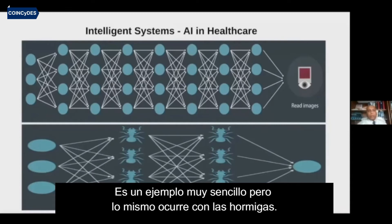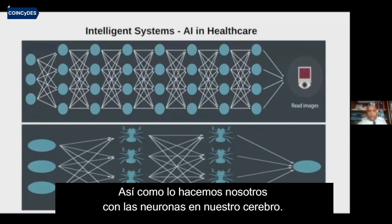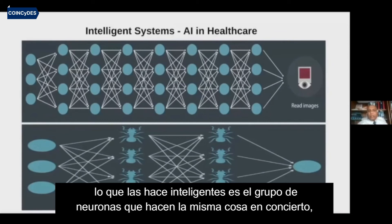As a simple example, a similar thing is happening with ants — they get stimuli from the environment, and each of them will process the stimuli in a very basic format, like we do with our neurons in the brain. Neurons in the brain just fire or not fire; they don't have much intelligence attached to them individually.